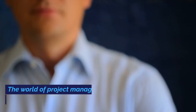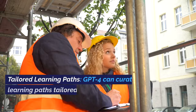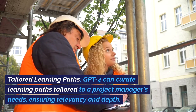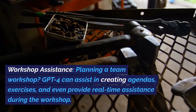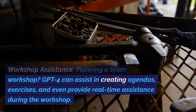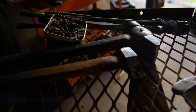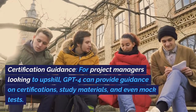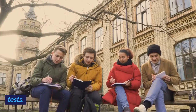Continuous Learning. The world of project management is ever-evolving, and staying updated is crucial. Tailored Learning Paths: GPT-4 can curate learning paths tailored to a project manager's needs, ensuring relevancy and depth. Workshop Assistance: planning a team workshop? GPT-4 can assist in creating agendas, exercises, and even provide real-time assistance during the workshop. Certification Guidance: for project managers looking to upskill, GPT-4 can provide guidance on certifications, study materials, and even mock tests.